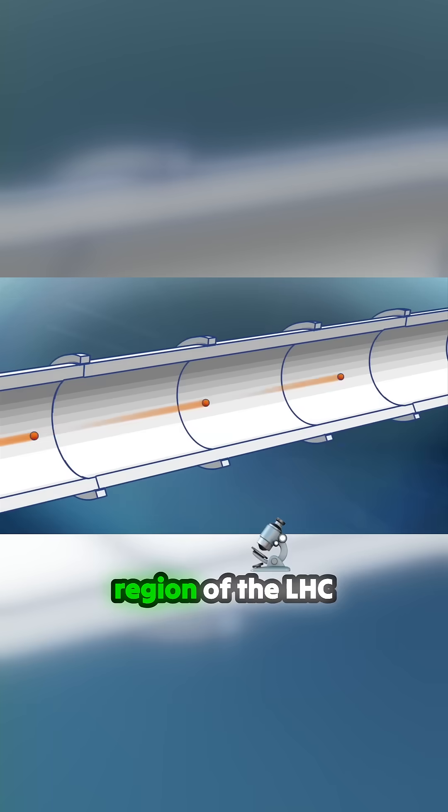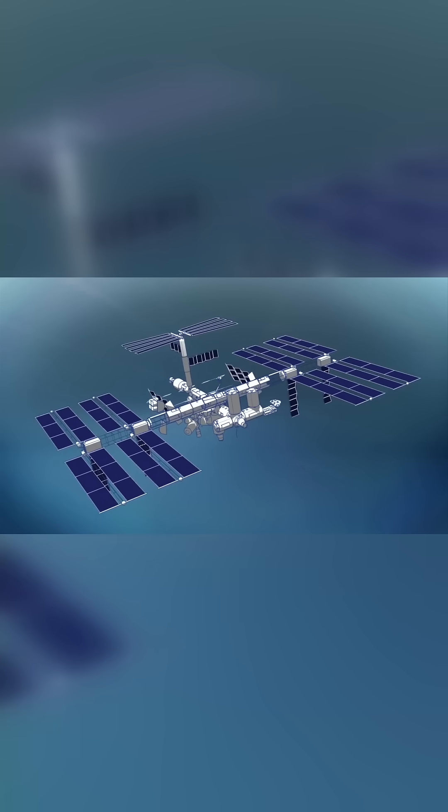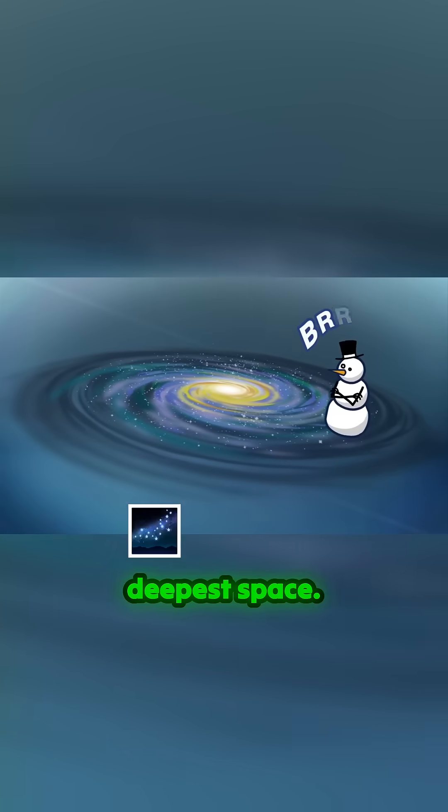The beam-containing region of the LHC is a vacuum with lower pressure than what surrounds the International Space Station, and is 456 degrees Fahrenheit below zero — colder than the temperature of deepest space.